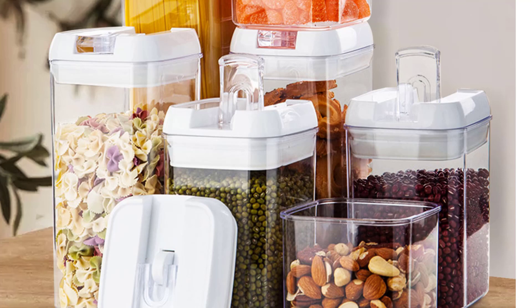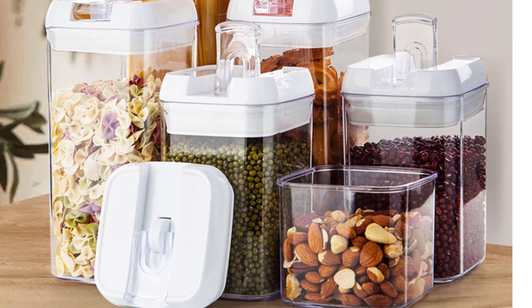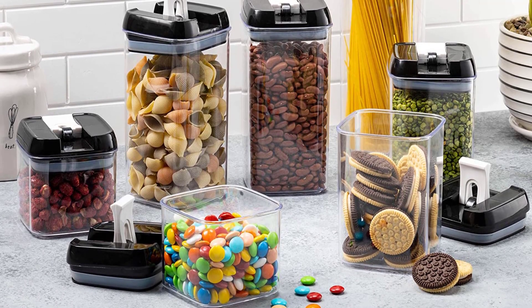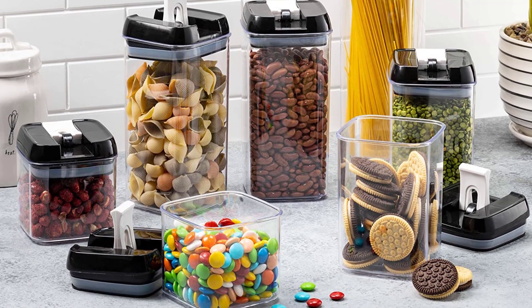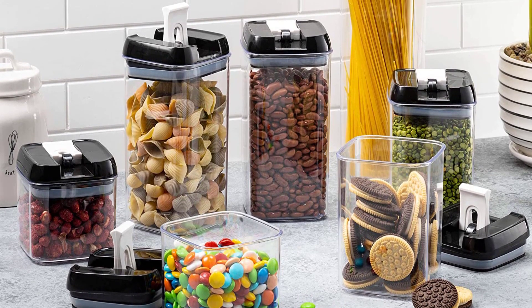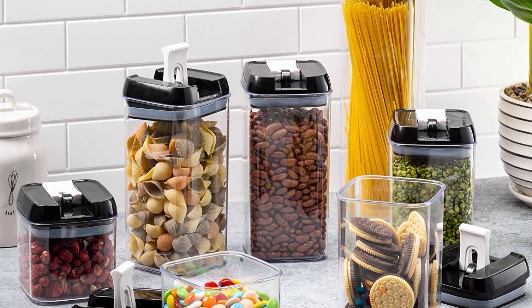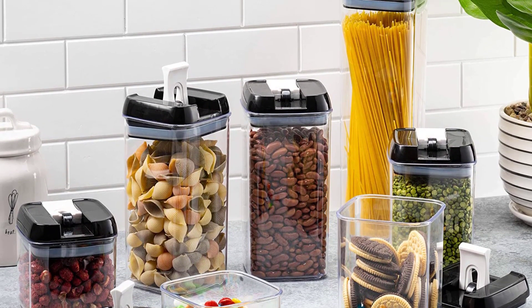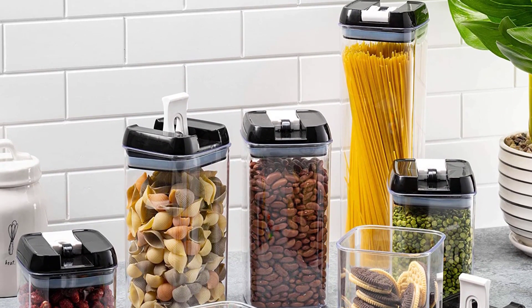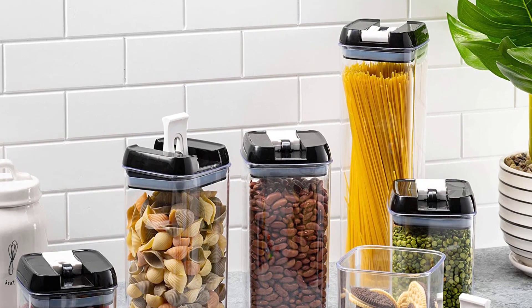Food containers come in many sizes, so select the size that best fits your food storage needs. Additionally, think about other uses for the container, such as storing leftovers or refrigerated food, when selecting the size. Food storage containers also come in various price ranges, so decide on your budget and look for ones within your price range. By considering these factors before buying food storage containers, you can make sure that you make an informed purchase that will serve your purpose well.